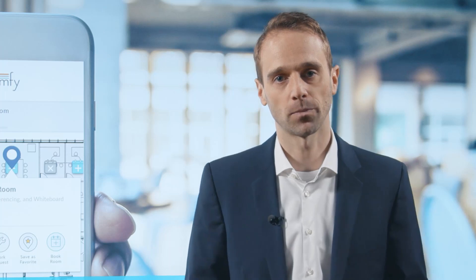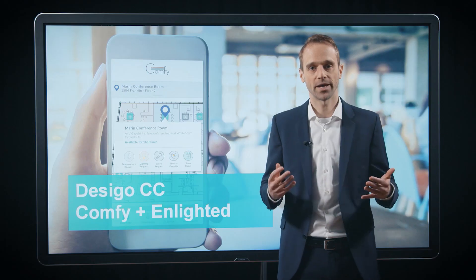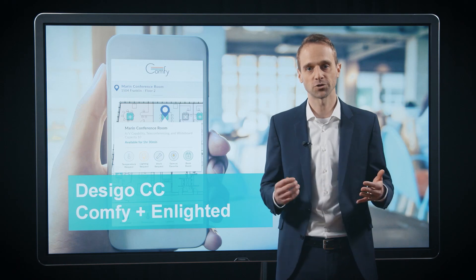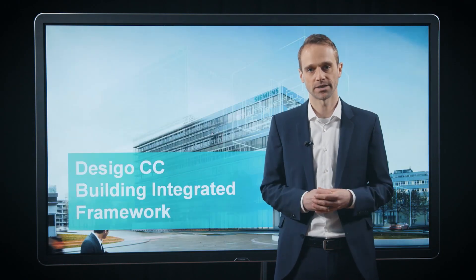And of course, we did also not forget about planners and engineers. For planners, we enable digital transformation by providing direct support for BIM objects with real-time 3D models and 360 view. And engineers will now benefit from new tools and easy integrations to save their valuable time, like our new BACnet server and the Southbound Haystack integration.